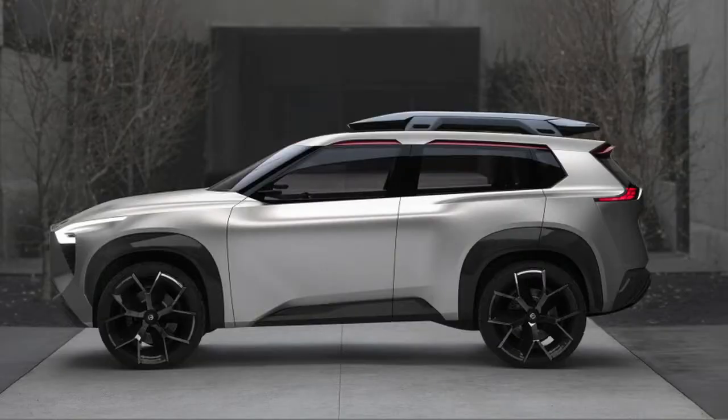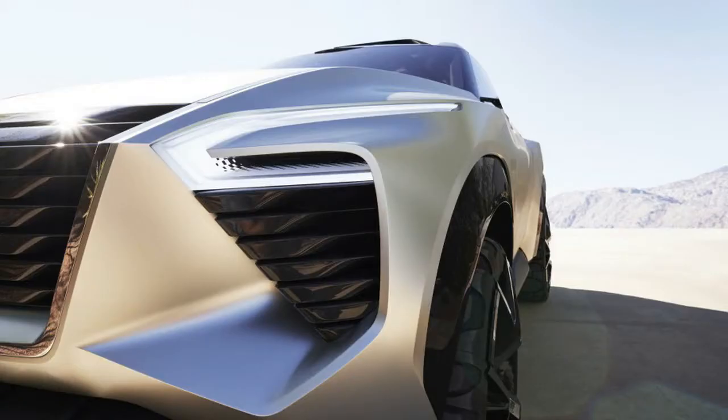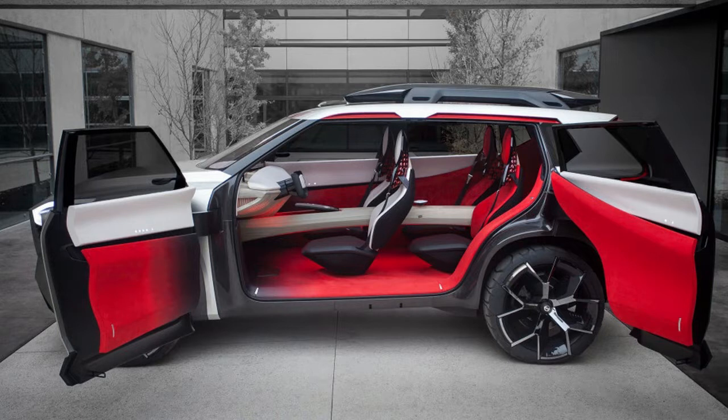The X-Motion rides on all-terrain rubber, in addition to the boomerang-shaped headlights also seen on previous Nissan vehicles. The concept features a V-shaped grille that has been massaged to emerge as part of the front-end design.